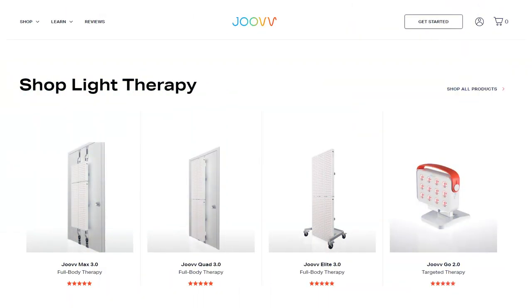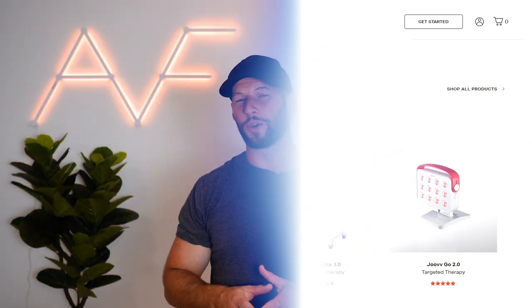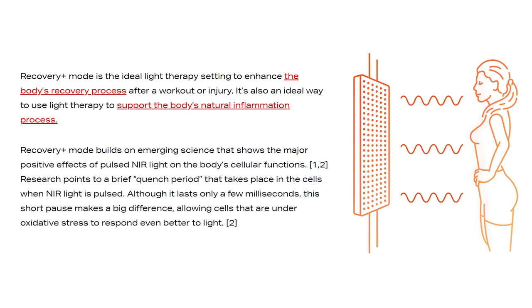So why all of a sudden has pulsing become a big thing in the red light therapy space? Well, Juve, one of the biggest red light therapy companies, released their second gen Juve Solo panel, and this panel incorporated pulsing. It was only pulsing for the near infrared invisible light at a fixed rate of 10 hertz. Juve claimed that this pulsing function would help with recovery, sport injury, and repair — that's how they marketed it.